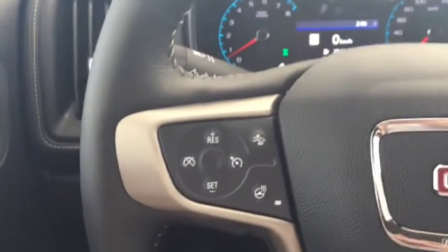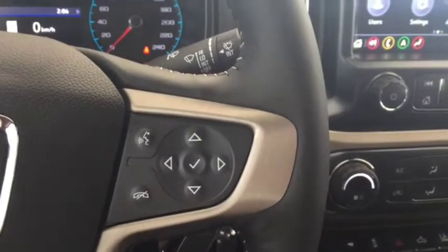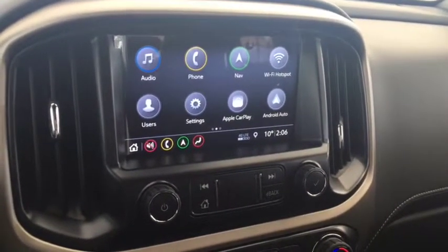On the steering wheel we have cruise control, forward collision alert, heated steering wheel, Bluetooth capability, media controls, screen display with navigation, rear vision backup camera, and AM FM radio.